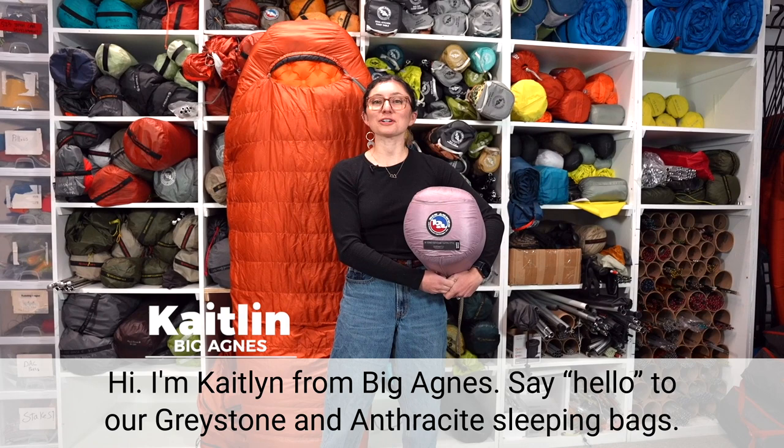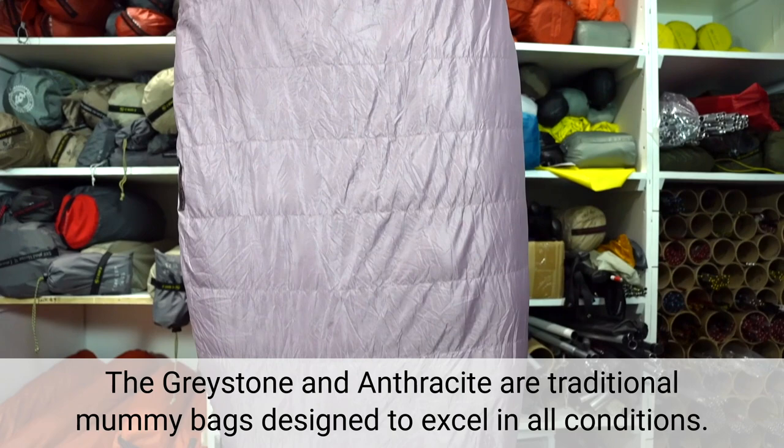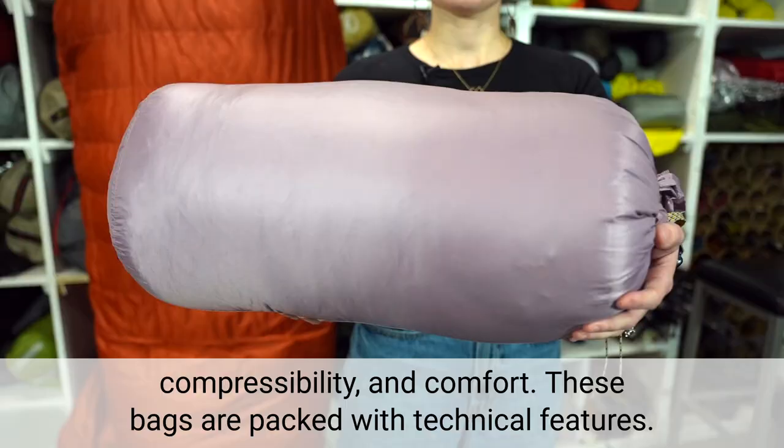Hi, I'm Caitlin from Big Agnes. Say hello to our Greystone and Anthracite sleeping bags. The Greystone and Anthracite are traditional mummy bags designed to excel in all conditions. The traditional mummy shape makes the bags lightweight with high thermal value, compressibility, and comfort.